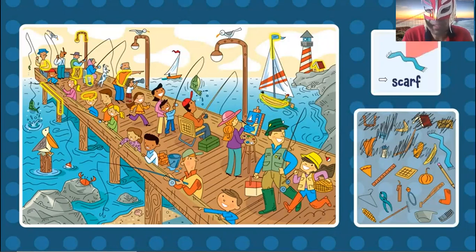Now the scarf. Can you find the scarf? It's blue, so I have to look in the blue color. Maybe in the water. Oh, right here. Blue. Yes, right here. The scarf.